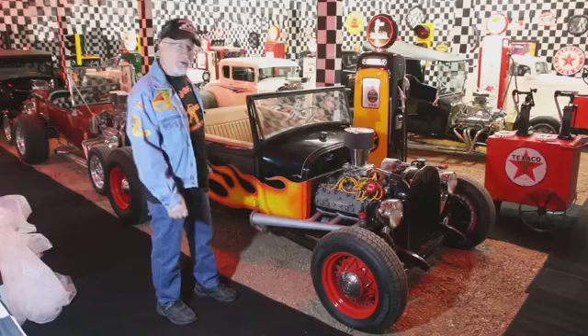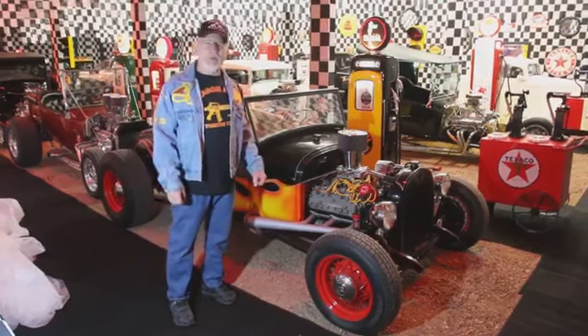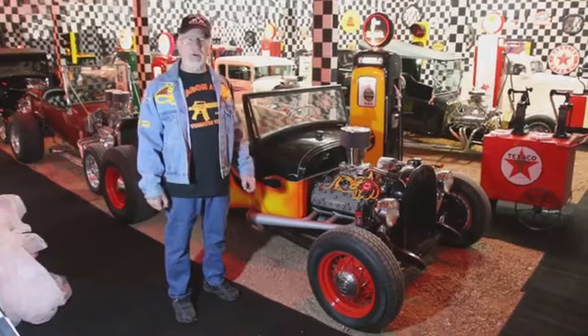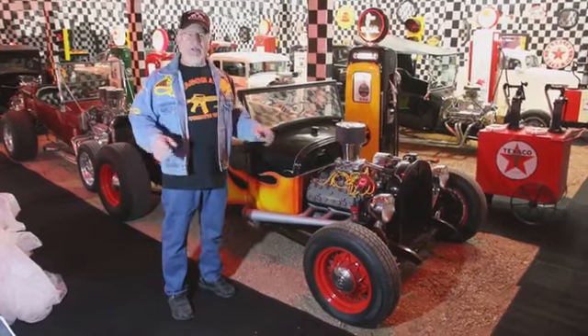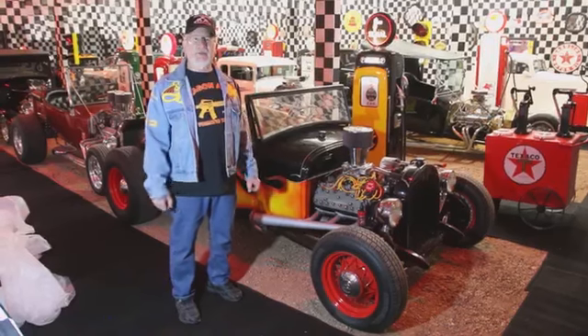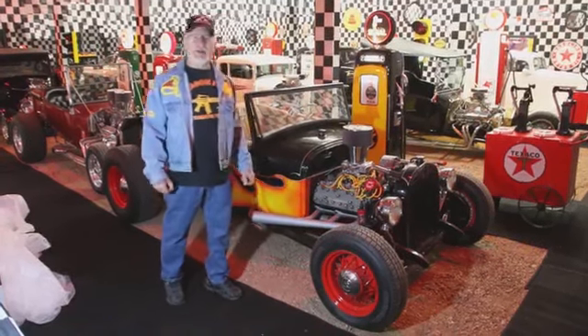And they built hot rods. Then in 1955, the overhead small block Chevy motor came out — 265 cubic inch. And that really made a big difference. In 1957, the 283 came out, which Chevy put out.